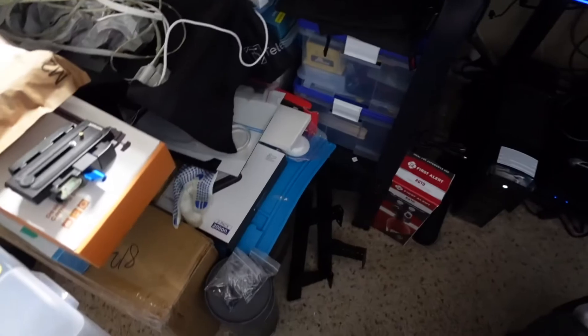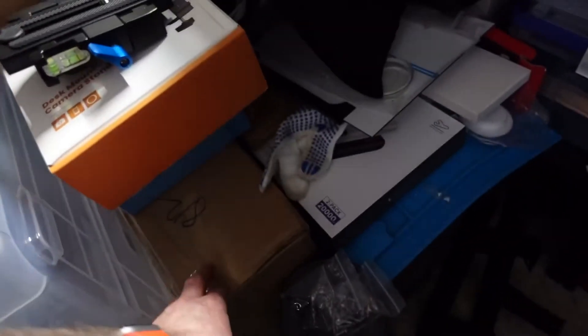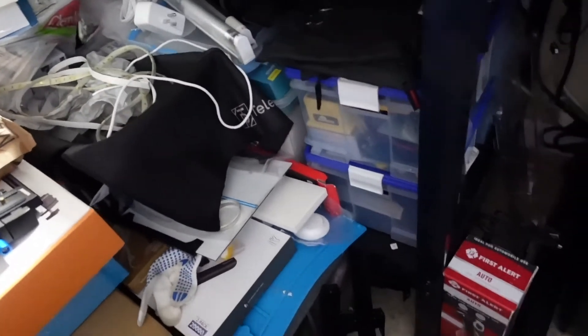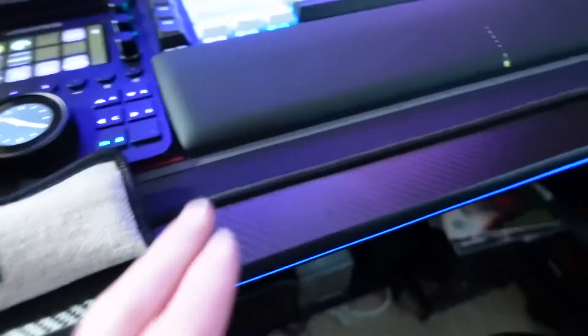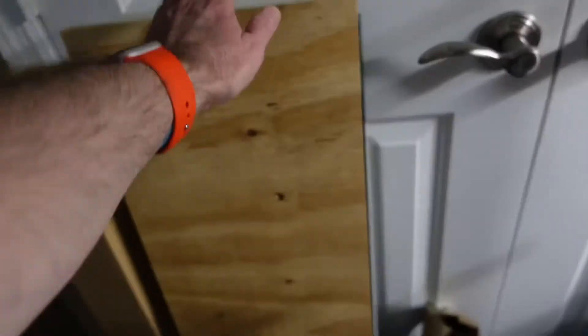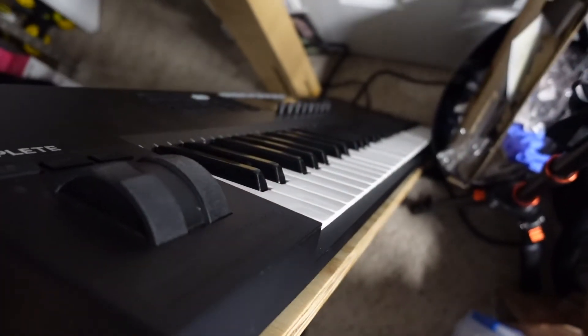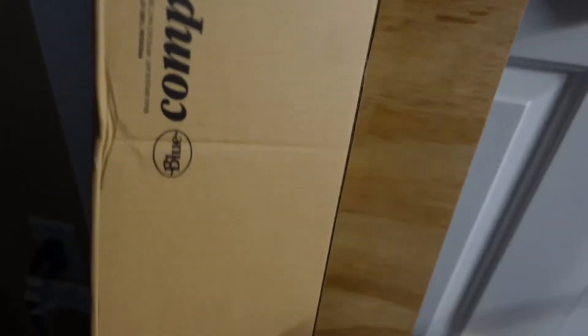Down here we have a whole bunch of stuff for unboxing videos, everything from teleprompters to battery packs. Down here I have a desk mat that I am going to be putting in place of this desk mat here. And over here I have rails that I am going to be mounting underneath the desk to hold this keyboard. I have this nice piece of wood sitting here waiting to be mounted, so I have to put that project together.